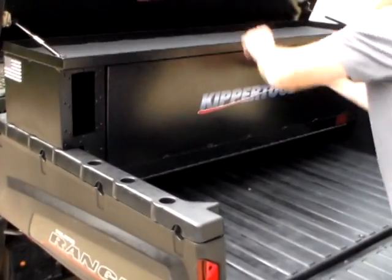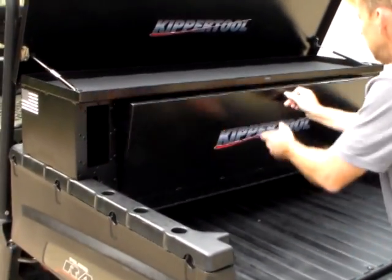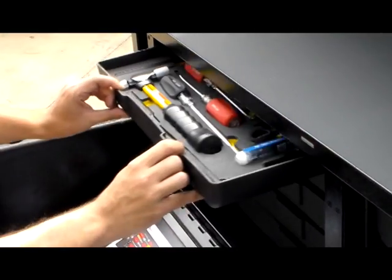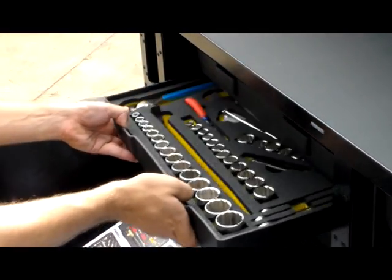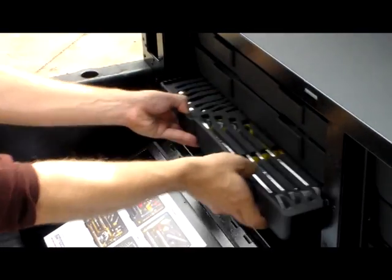The Kipper Toolkit ATV KTBV-1 Toolbox is a durable tool solution with powder coat finish to withstand the elements. Kipper Tool's shelving design allows for customization of your tool complement to suit any extreme application.